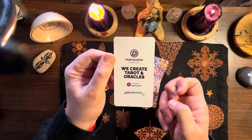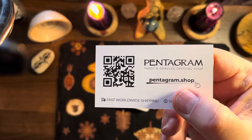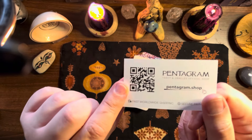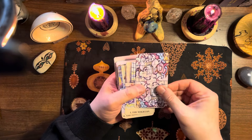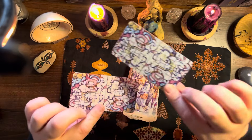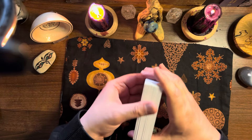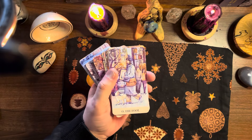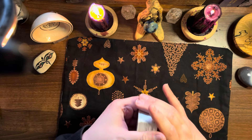The back has this brick wall with graffiti art on it, very in keeping for a deck about a city. It says 'Pentagram Publishing — we create tarot and oracles.' I'll put a link to them in the description. There's a QR code you can scan. We also get an additional double-sided card at the back to protect the deck. The card stock is glossy rather than matte, which is consistent with Bloody Tears and Fantasy Garden. These images look quite powerful.